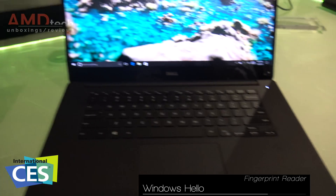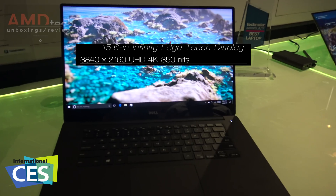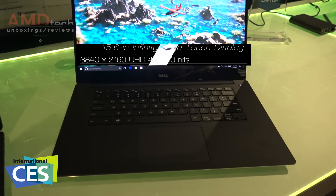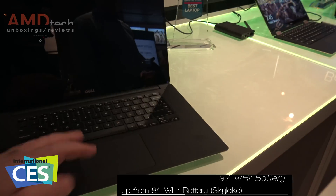Which I think is a nice upgrade. Pretty much the display is the same — it's that 4K UHD resolution display — and it has the same beautiful carbon fiber on the inside and the CNC machined aluminum on the outside, as we've come to expect from it. It really is top-notch.